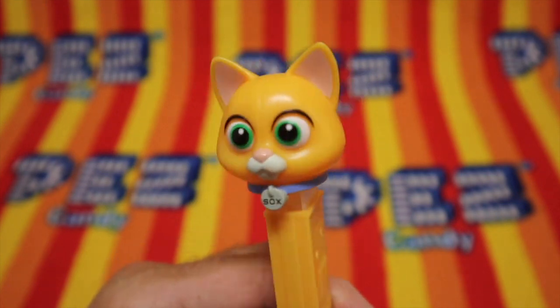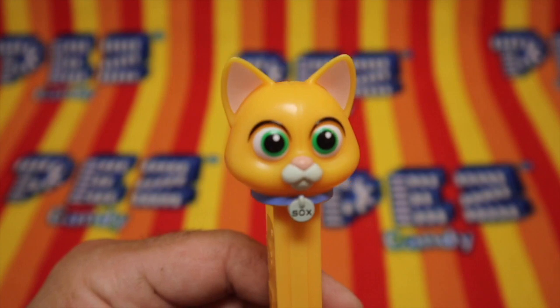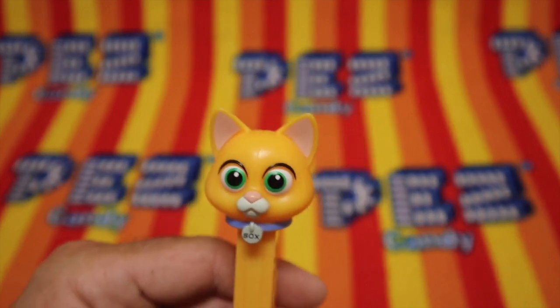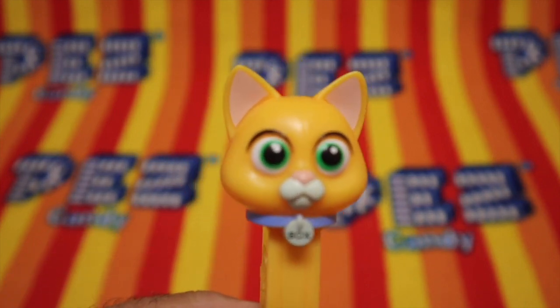Let's check out Socks. Socks has bulging eyes — bulging cartoon kitty eyes. Meow, meow, meow, meow. He's an orange cat. We haven't seen an orange cat since Garfield. Hmm, Garfield? Who's Garfield? Meow.